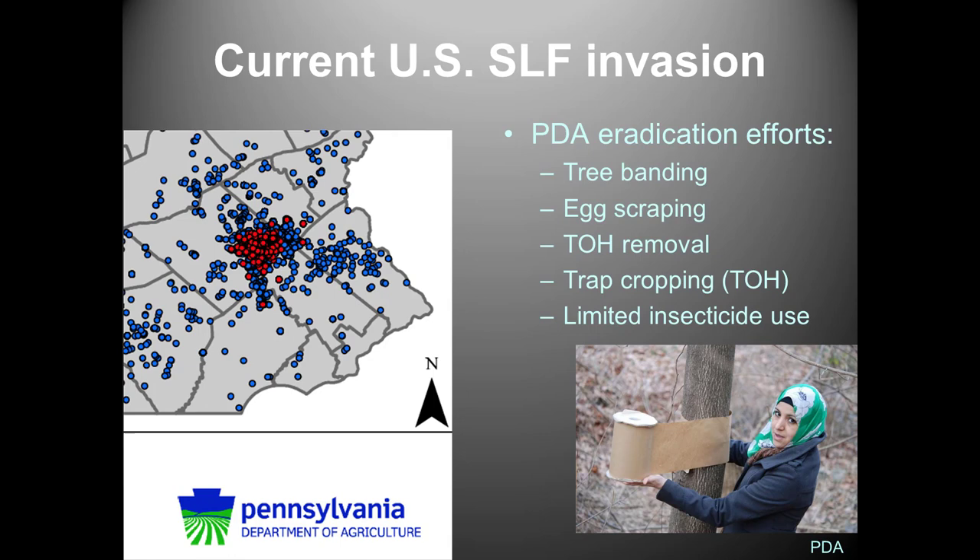In Pennsylvania, several eradication tools have been used and will be applied in Virginia as well: tree banding, egg scraping or physical removal of eggs, and tree of heaven removal. If most tree of heaven on a property is removed but a few treated with insecticide are left as a trap crop, this approach has been pretty successful in reducing populations, along with using insecticide to protect crops.